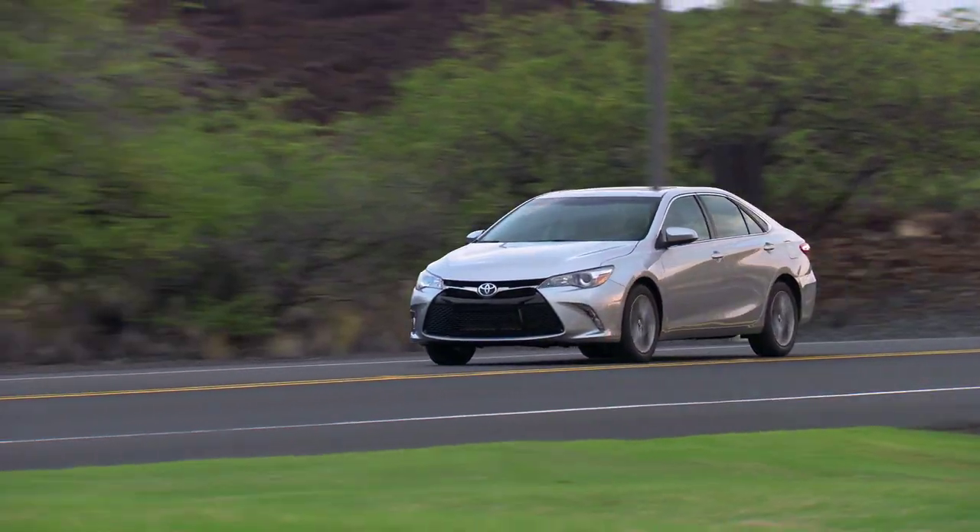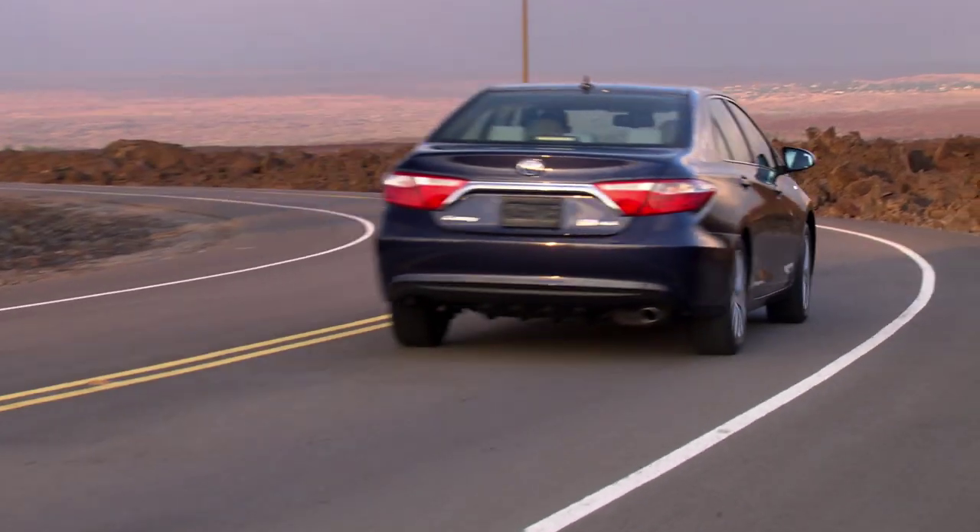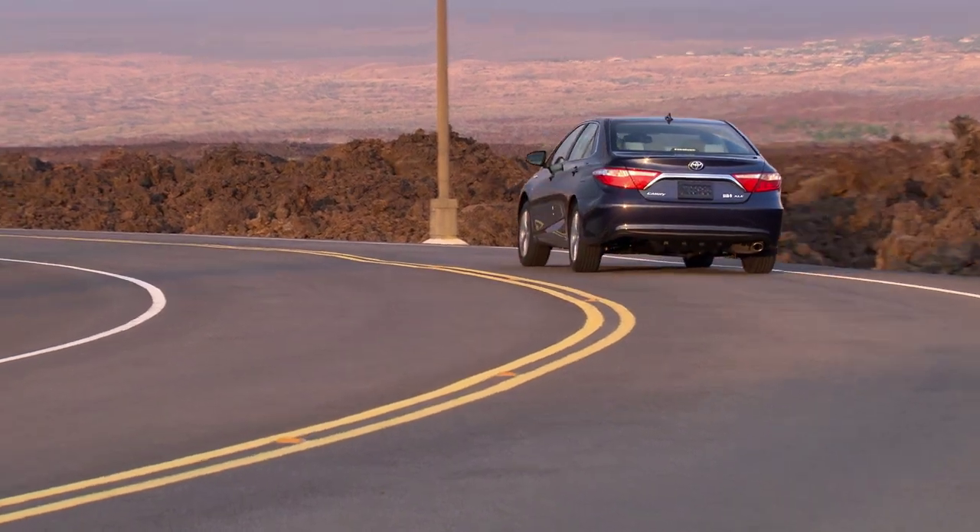Now, are any of them truly engaging to drive like a Mazda 6 or Ford Fusion? No, but they do inspire more confidence now and, in general, are indeed better to drive than before.